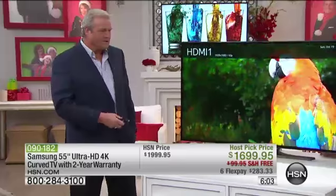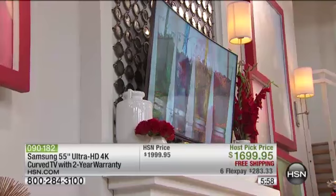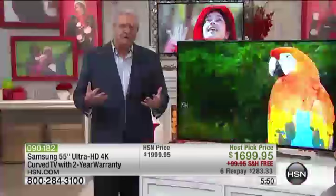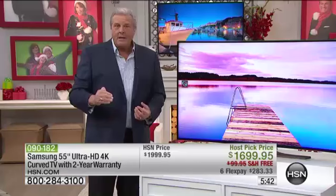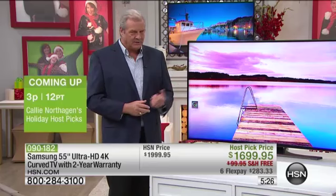It goes way beyond all of that. It gives you 4K — four times the resolution of standard high definition — and the curve, which gives you that incredible immersive capability. You won't believe it the first time you see this. I want to set your expectations way, way high — because when you see this in person for the first time, it will exceed those expectations. Be ready to be even more impressed by the quality shift when you watch this television. You're going to enjoy this for a long, long time to come.